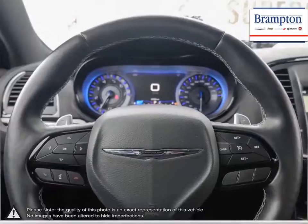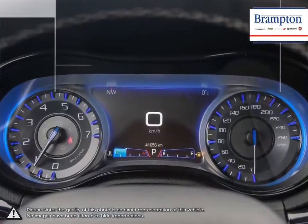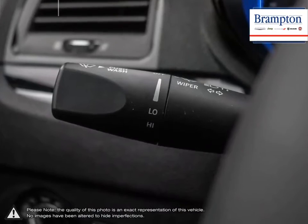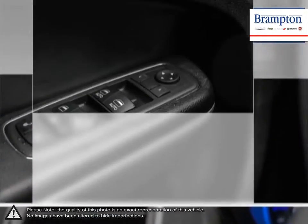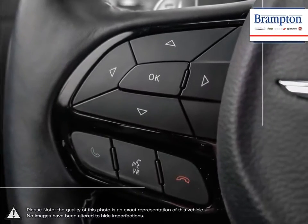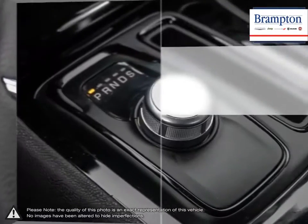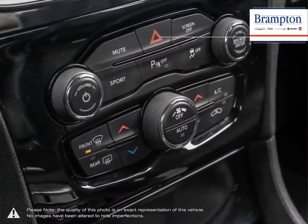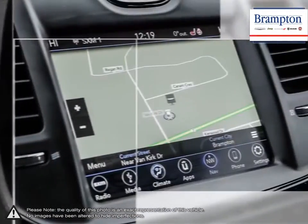We offer a huge selection of new and pre-owned inventory, courtesy vehicles, a dedicated service department, a large parts department, and state-of-the-art body shop. If you'd like to further discuss your options with our friendly sales staff, don't hesitate to call us at 1-866-947-6563 or visit us at 190 Can-Am Crescent, Brampton, Ontario.